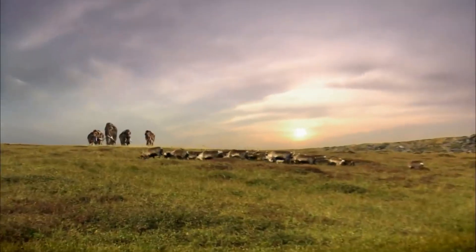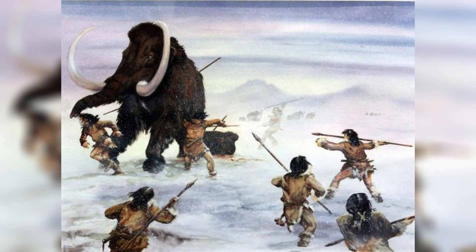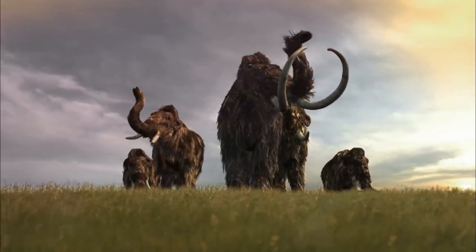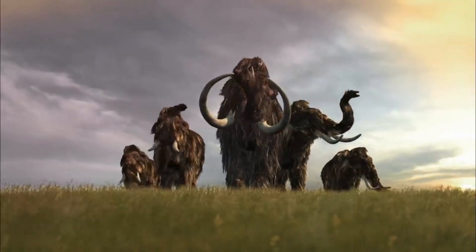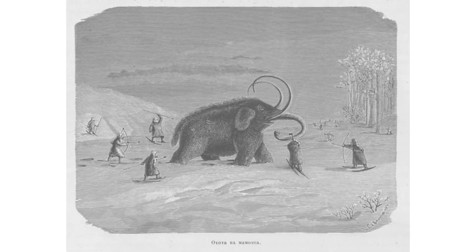These creatures coexisted with early humans, and there is evidence that humans hunted and ate mammoths for food. Unfortunately, all species of mammoths went extinct around 4,000 years ago, likely due to a combination of climate change and hunting by humans.